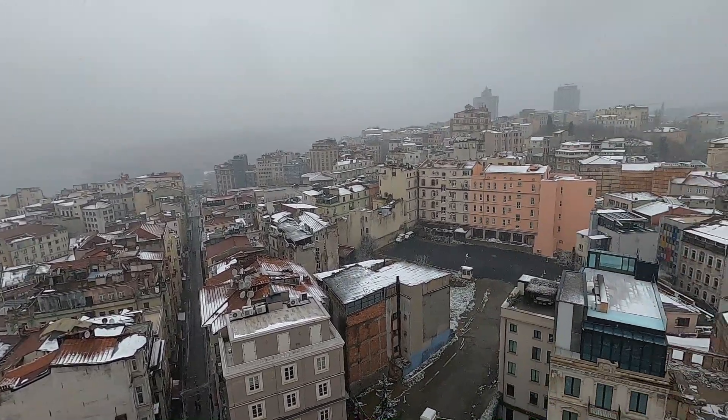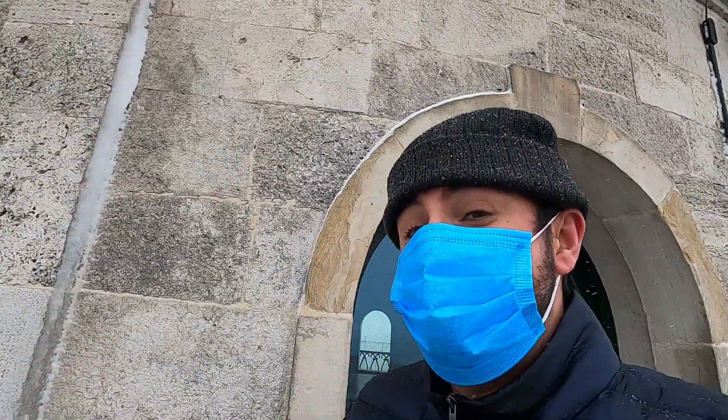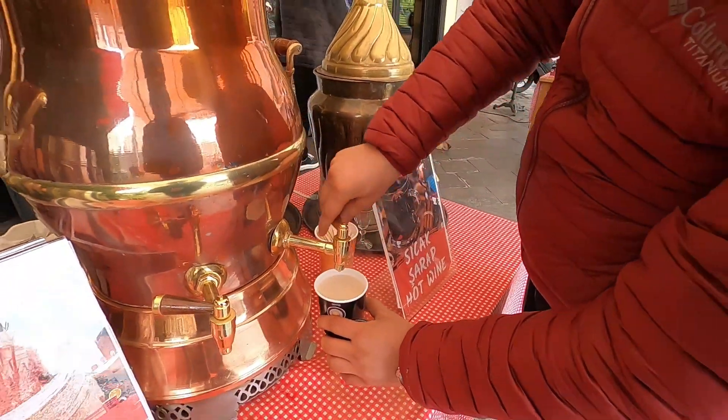Check it out — this is an exclusive view of Istanbul on a snowy day at the Galata Tower. If you know Istanbul, Galata Tower is one of the best views you can get. And this is a traditional drink right here — a Turkish special for winter.